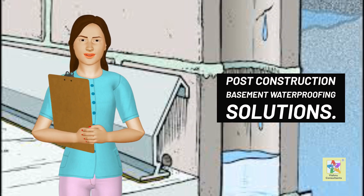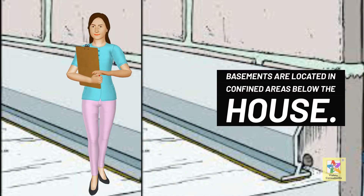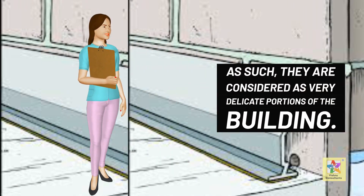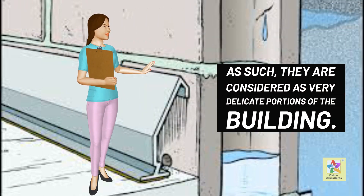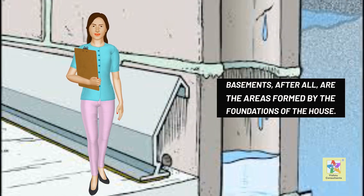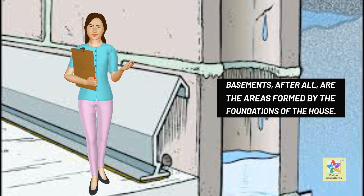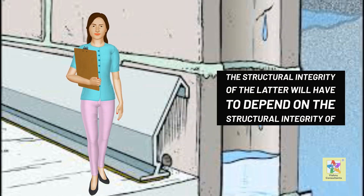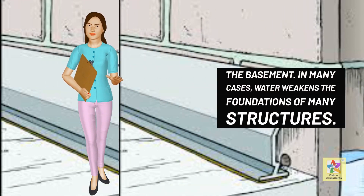Post-construction basement waterproofing solutions. Basements are located in confined areas below the house. As such, they are considered very delicate portions of the building. Basements, after all, are the areas formed by the foundations of the house. The structural integrity of the latter will have to depend on the structural integrity of the basement.